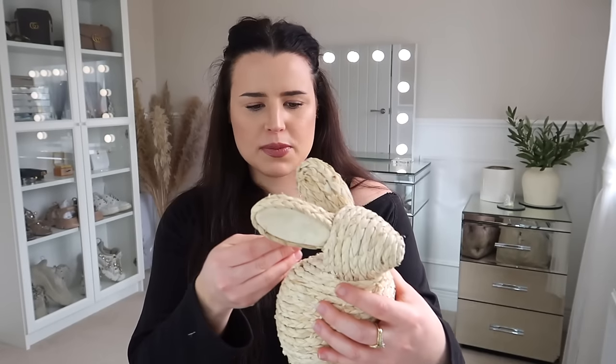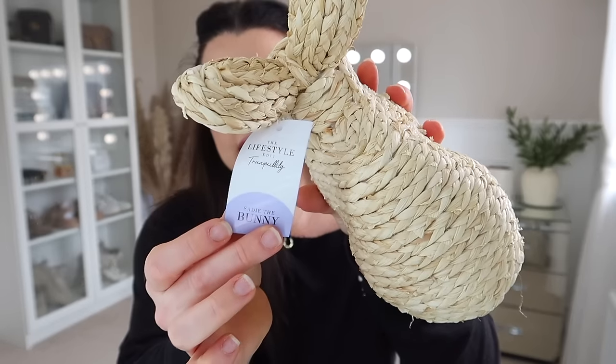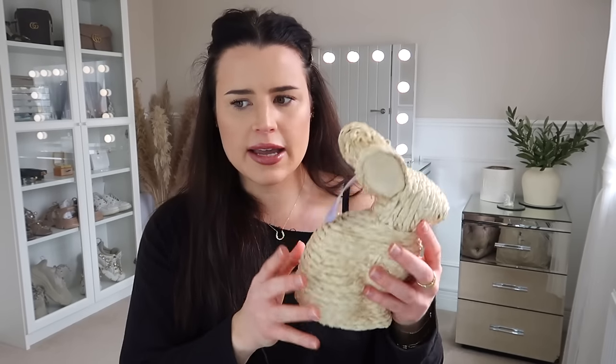You guys must have seen Sadie the Bunny already, but how cute is she? I really don't give in to Easter decorations that much, but Sadie the Bunny — a wonderful little seagrass, neutral bunny, a lovely size. She's part of the Lifestyle Edit Tranquility range. I really, really like this Lifestyle Edit range. They do very on-trend stuff. Sadie the Bunny, I think she was £3.99 or £4.99. She is adorable and super light, so easy to store.